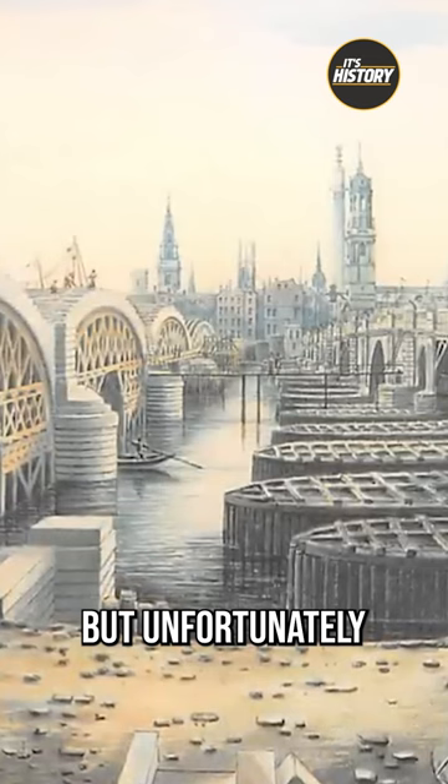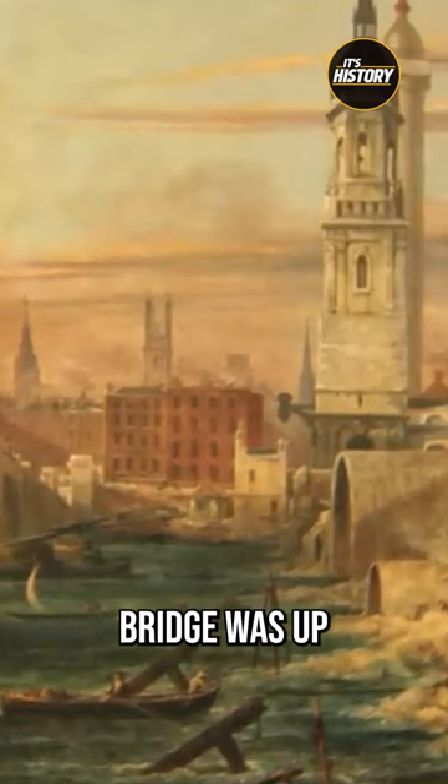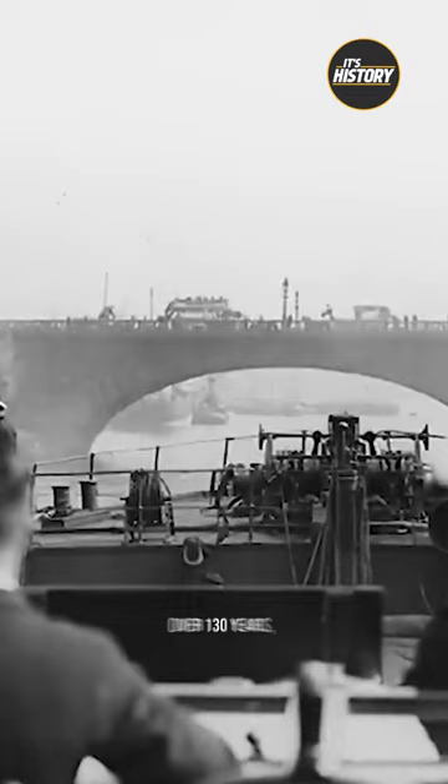By the 1820s, his plan was approved and construction was underway. But unfortunately, Rennie had passed away before he could witness his ideas come to fruition. By 1831, the new structure was finished and the London Bridge was up and running again.